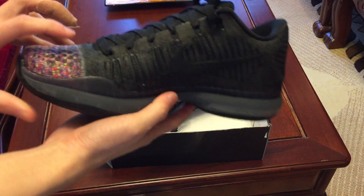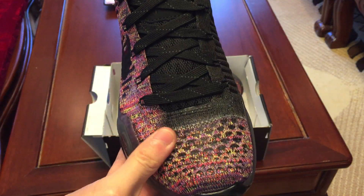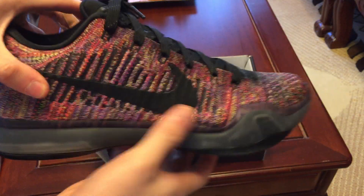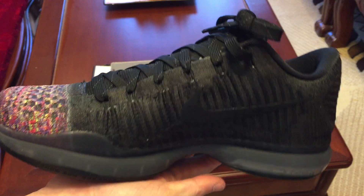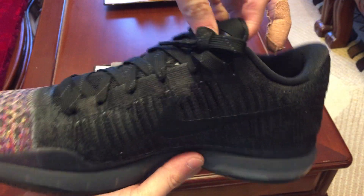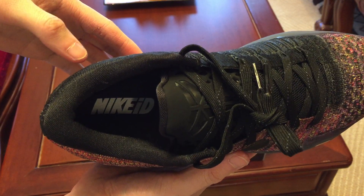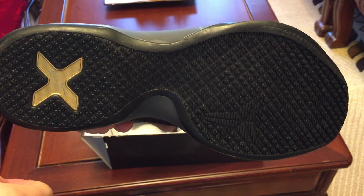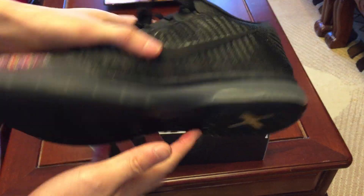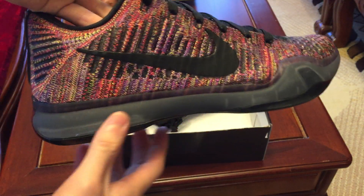Here it is — my first pair of Kobes, and these are the Kobe IDs. Very nice. It's multi-color on one side, and then the other side is all black. I guess someone didn't like this design and returned them, and my bro found these and copped them for me for Christmas. Thank you bro, I appreciate it. Love these a lot. It says Nike ID on the insole. Here are the bottoms — that gold Kobe 10.